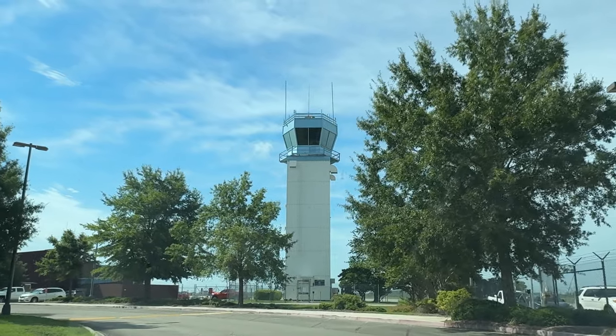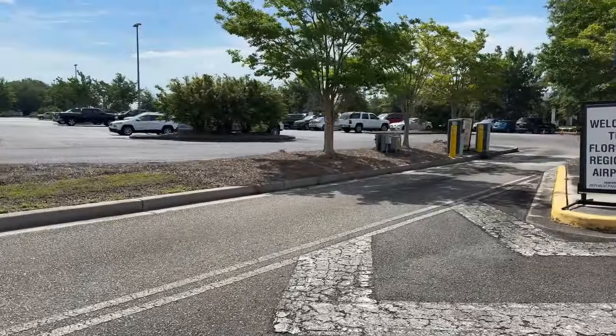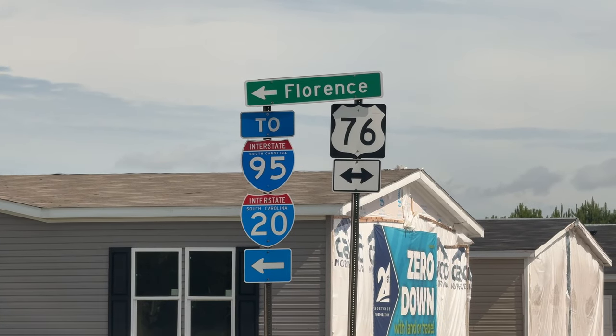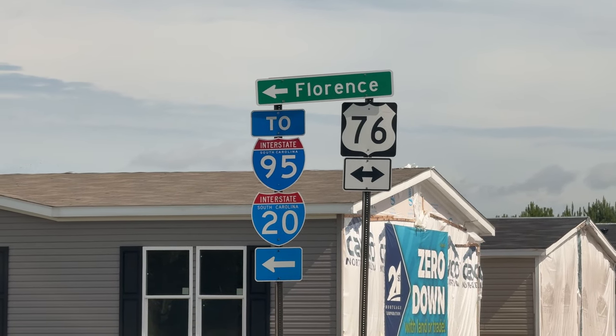To recap: the Florence Regional Airport has service from American Airlines flying directly to Charlotte to connect you to wherever else you may need to go, three times a day — early morning, midday, and early evening. The pricing, as shown in this example, is very comparable to making the drive down to Myrtle Beach. This is the kind of thing that is on a case-by-case basis — you're going to have to look at the options and see what makes the most sense for you.